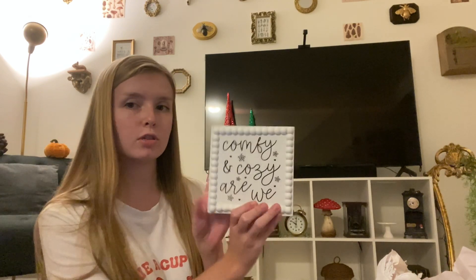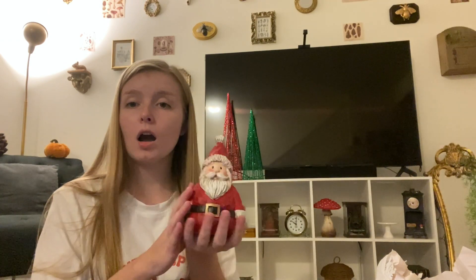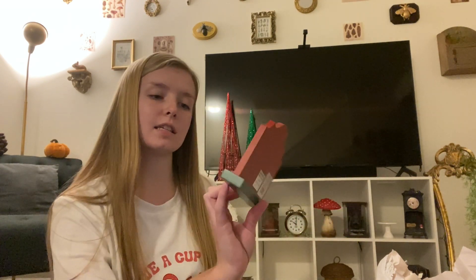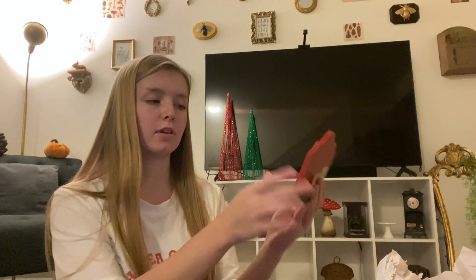I've completely forgot to give you prices for some of these, so I'm sorry about that. This one says 'Comfy and Cozy Are We' - I'm probably gonna hang this up in the bedroom. I was looking for this today - this was supposed to go in my room at my mom's, it's so cute. I got this for the winter wonderland bedroom. Oh my gosh, this is so cute - it says 'Tis the Season for Baking.' I'm probably gonna put this on top of my oven over the clock, I think that would be really cute.